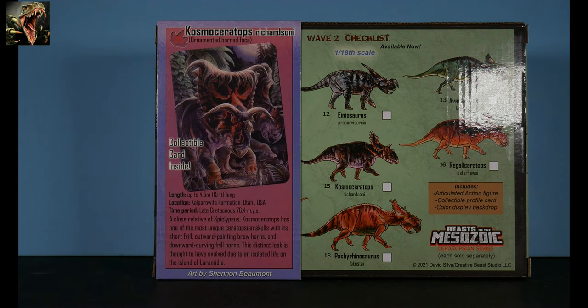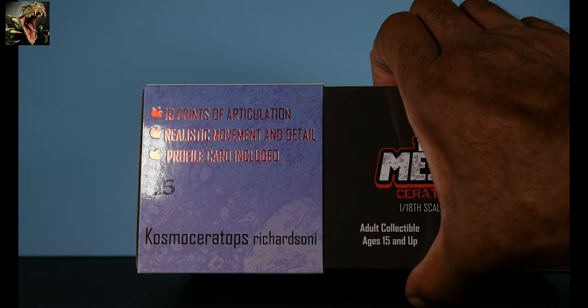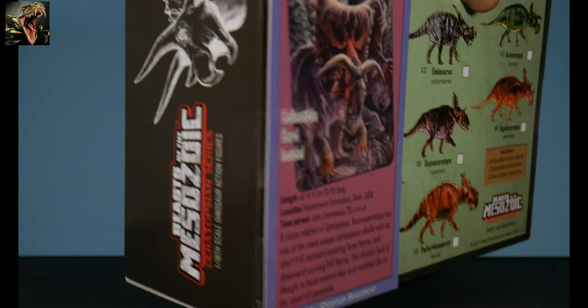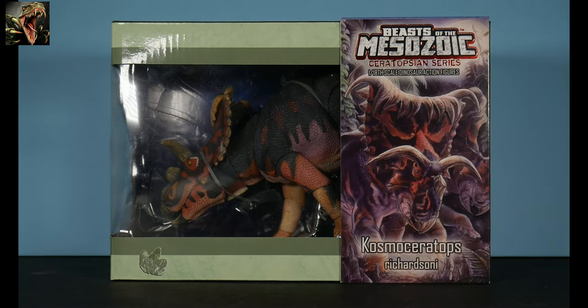When I was deciding which figures to get, I went on and picked up two — one that was relatively more expensive and one in the lower range. I'm going to end up getting them all, but it was hard deciding. I settled on Cosmoceratops because it has the really nice-looking skull, which is the highlight of all these ceratopsids. The top of the sleeve notes 19 points of articulation, realistic movement and detail, and a profile card is included. So let's get our Cosmoceratops out of the packaging.